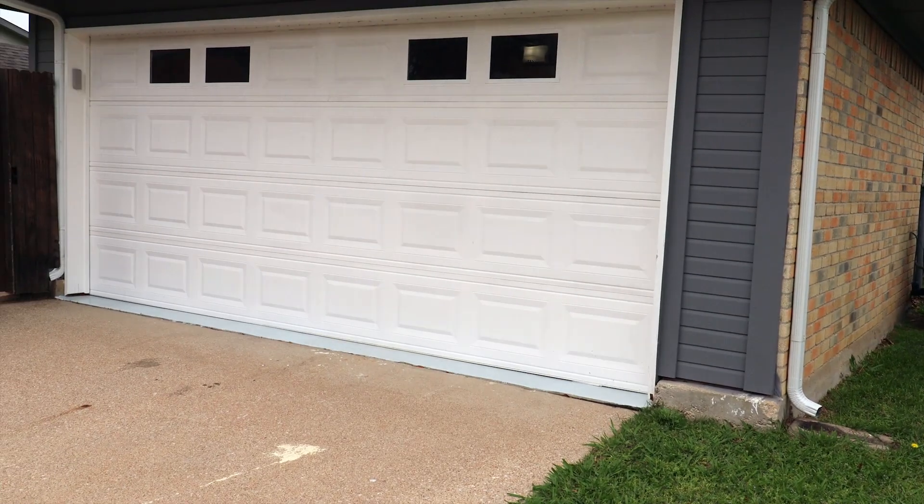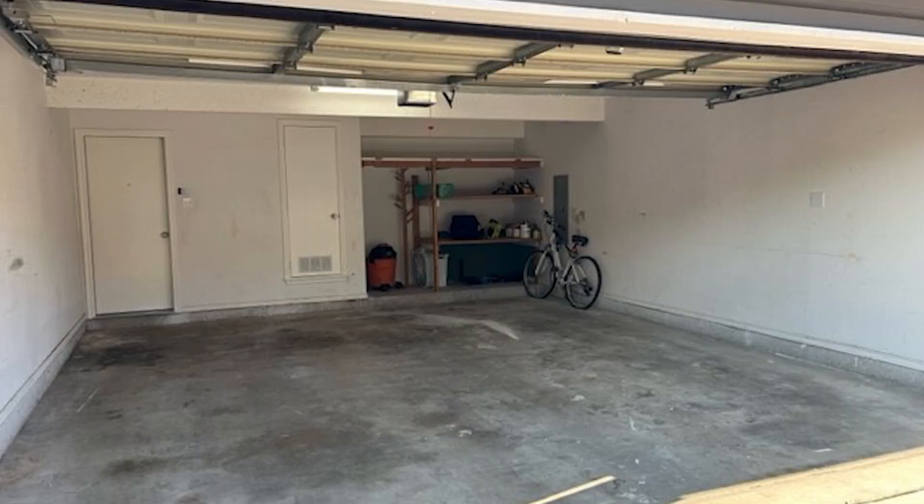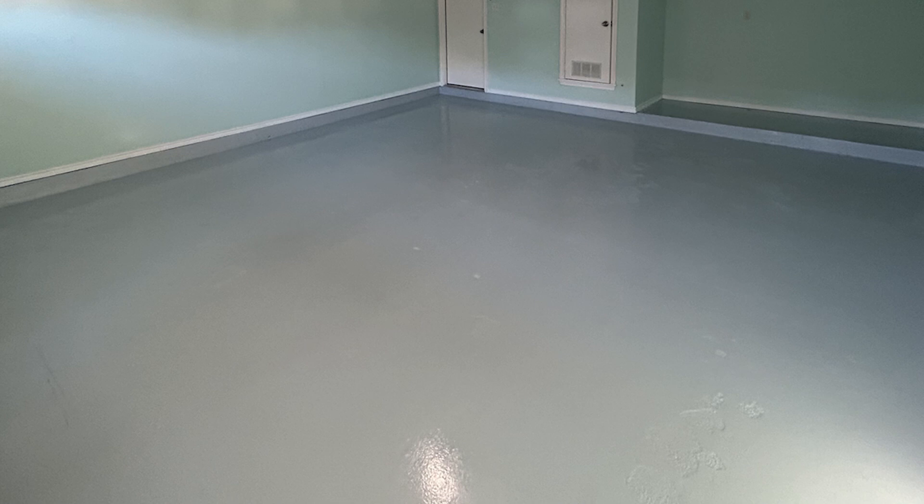The garage is smaller than my previous one, but I think I can make it work. The first step was dealing with the 40 years of schmutz embedded in the floor, so I had it professionally coated where they first diamond-ground the surface, then applied primer and two coats of epoxy paint.